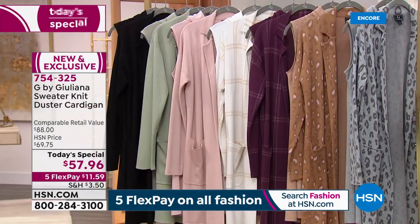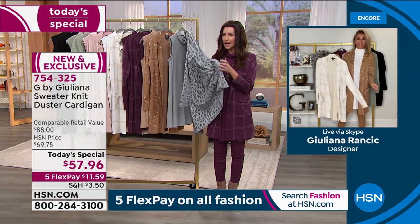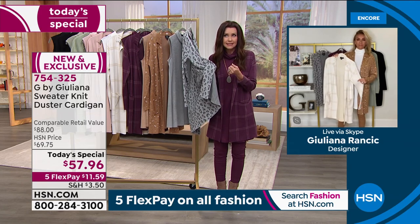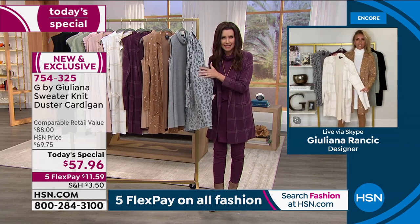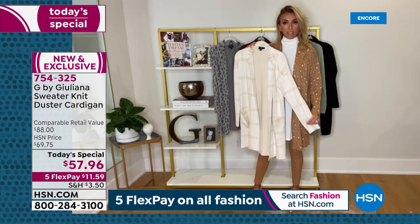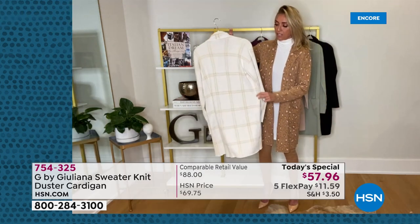Often you see jacquards with prints, but we also did it in the solids. Whether you're getting a solid or a print, you're getting that jacquard knit — so don't feel like the solid and print will look or feel different. They are both super elevated and, to be honest, very high-end fabrics in terms of what the value really is. Look at that ivory plaid in the window — if you love winter whites, ivories, creams, how beautiful is this? I almost put on the ivory one before the show.